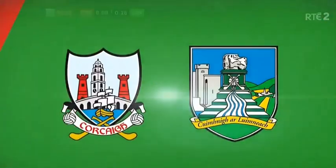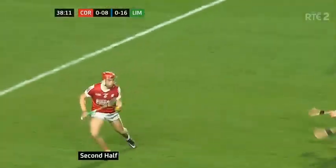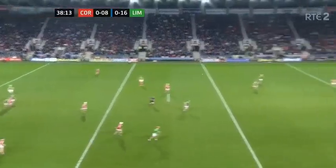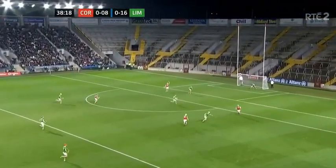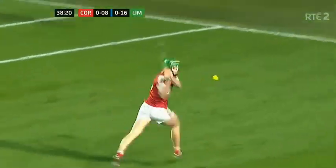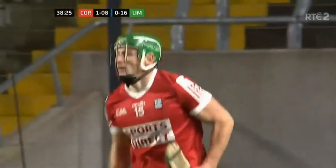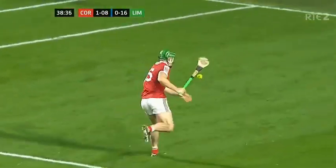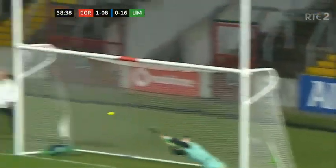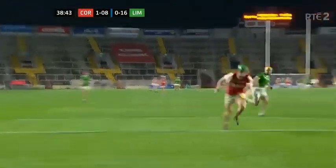Coming down for his right corner forward Declan Dalton — there's an opportunity here. Oh! Fantastic! What a shot! Robbie O'Flynn. When you play the extra bodies inside, sometimes it works like that. They got the overlap and Robbie looked up — there's only one place to go, and that was in the far corner, right in off the post.